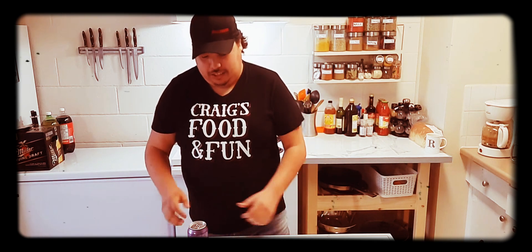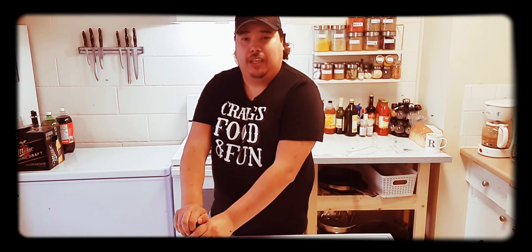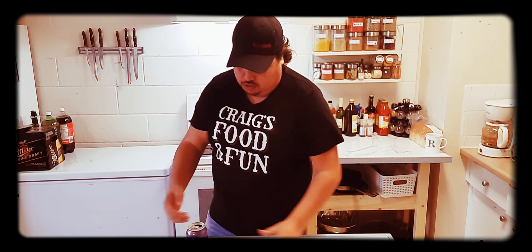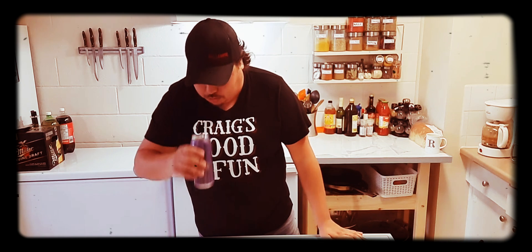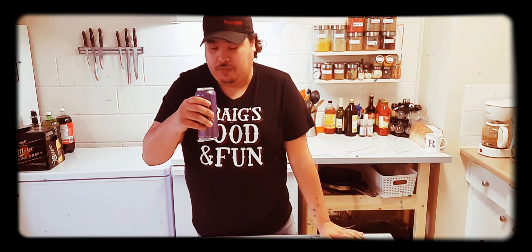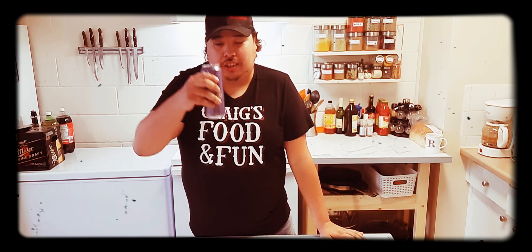Should we give this bad boy a try? I think so. Hopefully it doesn't explode because I was running down the stairs. Let's see how it smells — smells good, smells like Crown whiskey. Anyways guys, cheers, let's give it a shot.